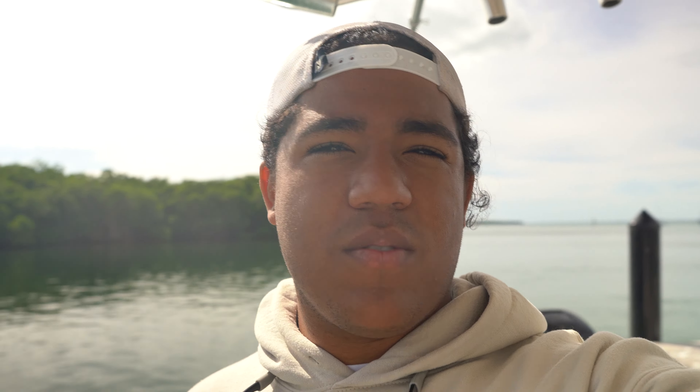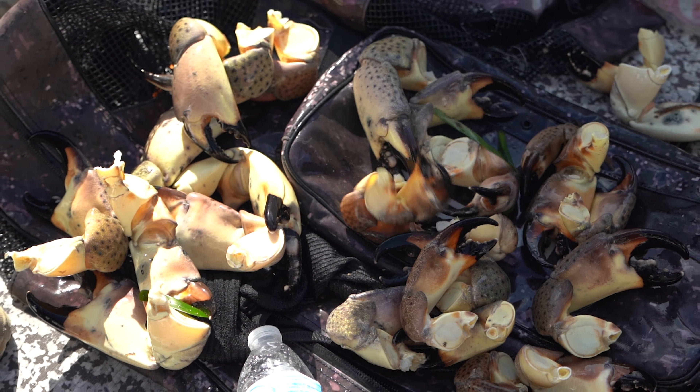Alright guys, we just got back to the ramp. We got a bunch of stone crab and some lobsters, and we're gonna go cook them up at the house — see you guys there.